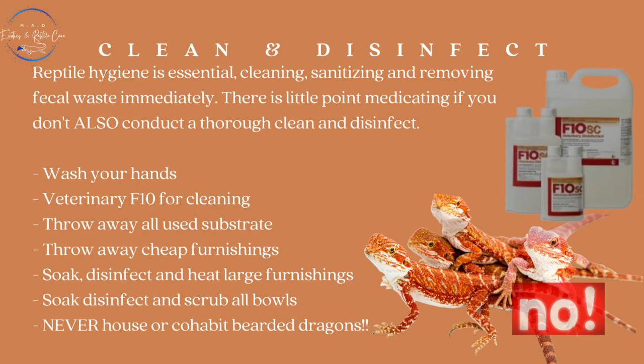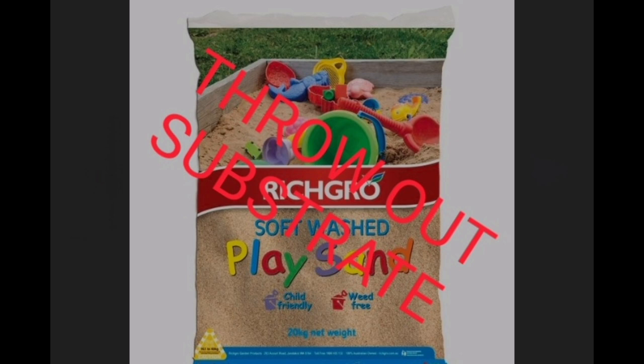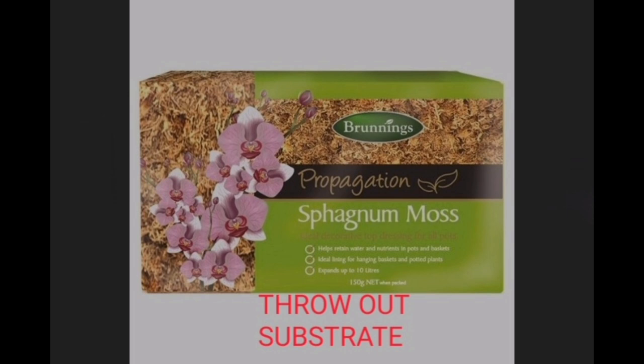Just as importantly is the reptile hygiene — the cleaning, sanitizing, and removing faecal waste immediately. There is really little point in medicating the animal if you're not also going to be conducting a thorough clean and disinfect. This means washing hands with every interaction. You'll need to throw away all of your used substrate and throw away all the cheap furnishings — basically throw away everything you can that didn't cost a lot of money or isn't permanently fixed.